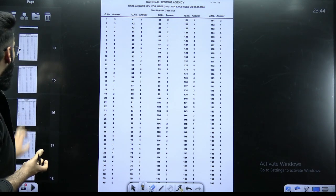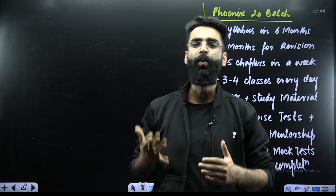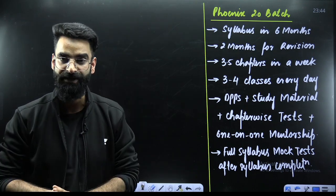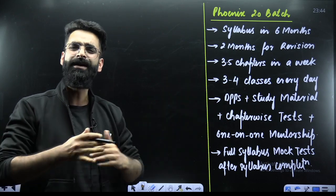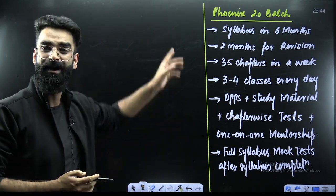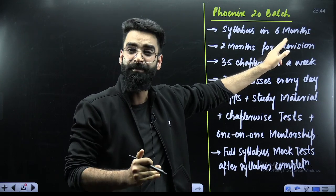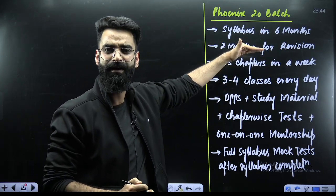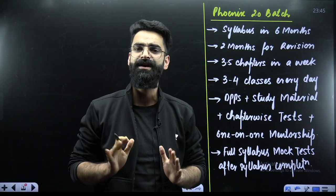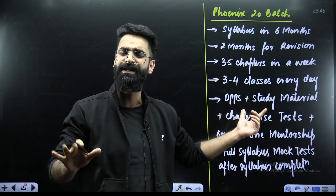I also have a quick update for all NEET 2025 aspirants — especially those who could not do well in NEET 2024. Your Unacademy NEET English team is starting the Phoenix 2.0 NEET English batch. The batch started two days back, where the complete team is training you in all subjects: I'll be handling chemistry, Yavar sir physics, and Ambika ma'am biology. Your whole syllabus will be completed in just six months, followed by two months for revision.